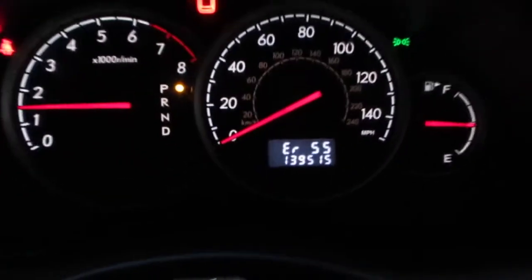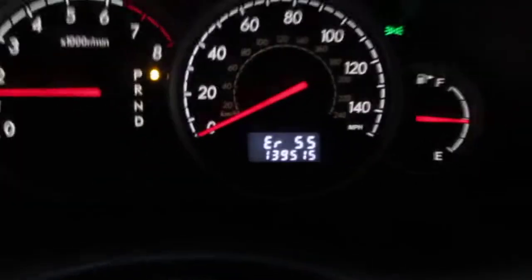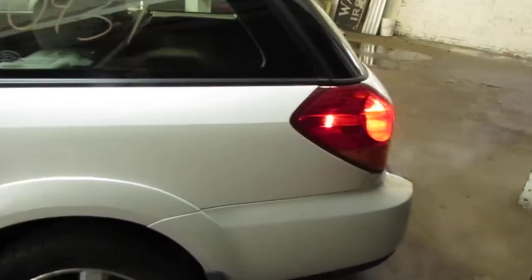The vehicle does currently have 139,000 miles as you can see there. It also still has a very nice driver side quarter panel as well as a good driver side quarter mounted taillight.